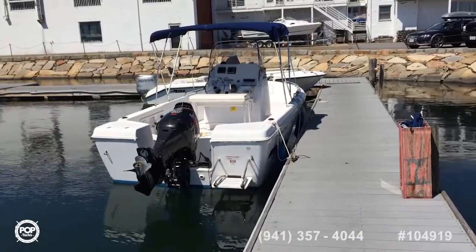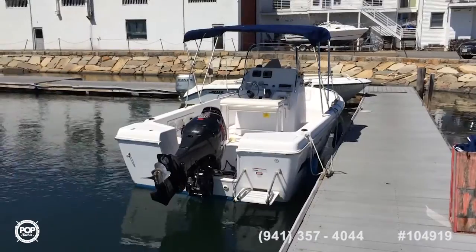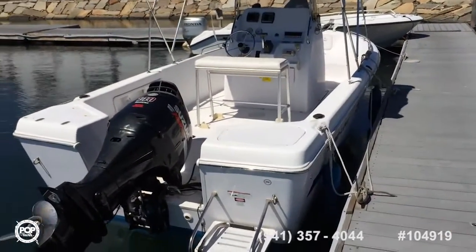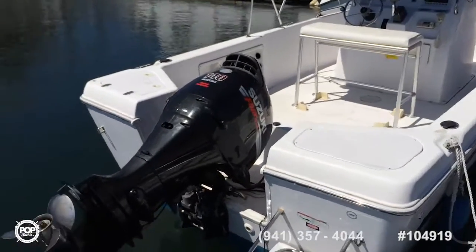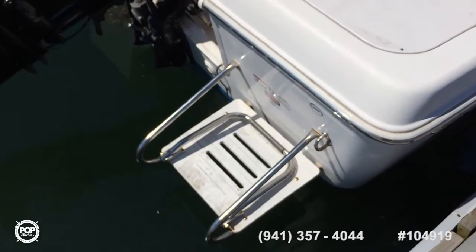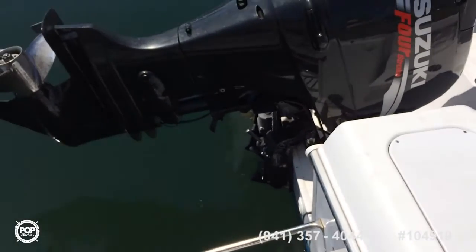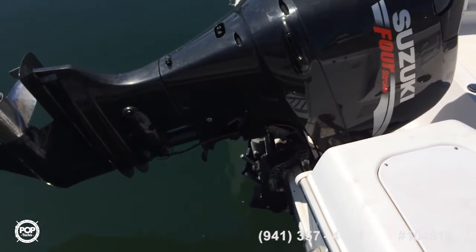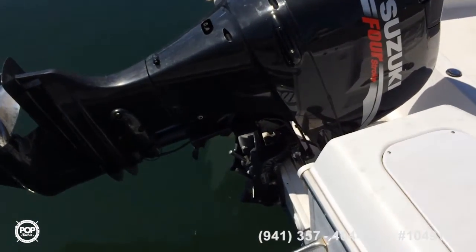Rounding it out, here's the transom of the boat. It's overall in pretty good shape — gel coat is in perfect condition, could use a little cleaning. It has a nice swim ladder on the back, which is great for swimming and fun. The outboard and the outboard bracket look to be in excellent condition. This boat is really made to go places.